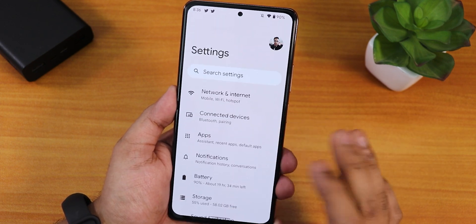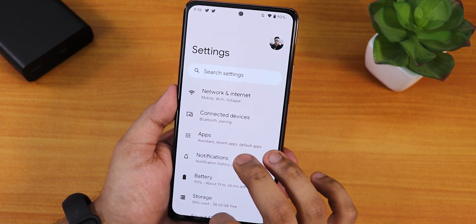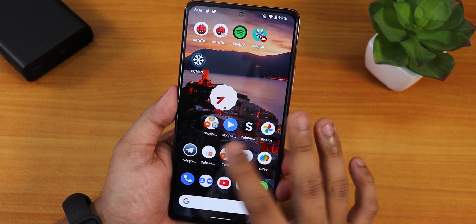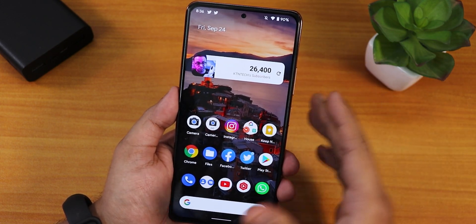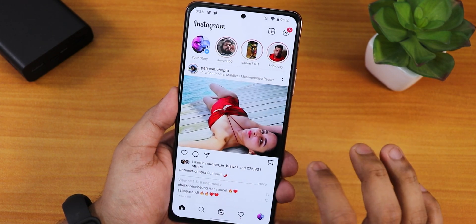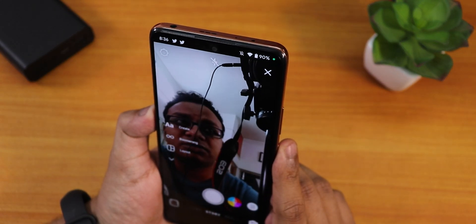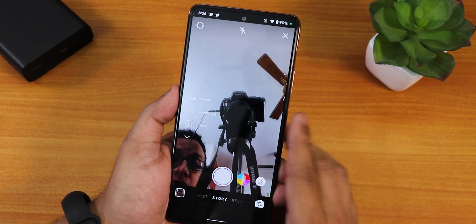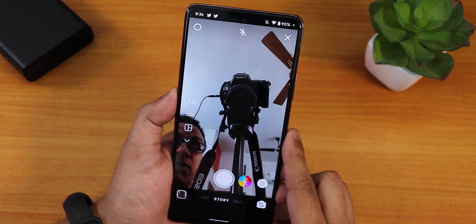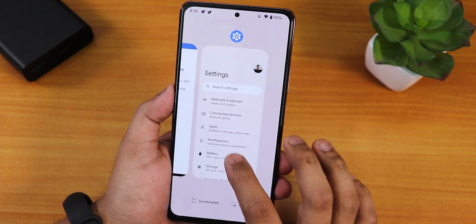I do not have a SIM card so I'm not recommending daily driving this ROM, as there could be issues with video calls. I haven't tested if the camera has a black border. In Instagram, the camera and everything is working fine with no issues, though I'm not sure about black borders above the front camera in video calls.